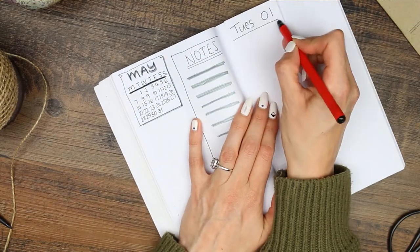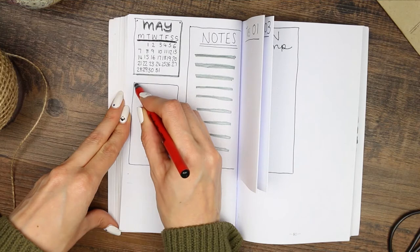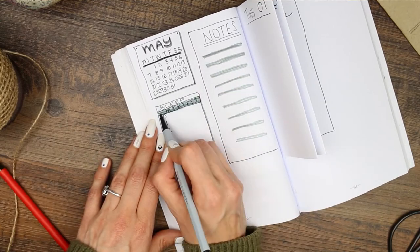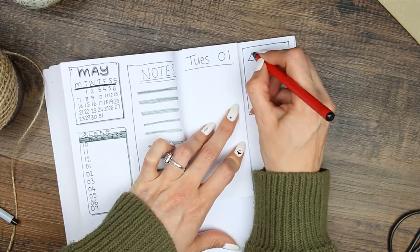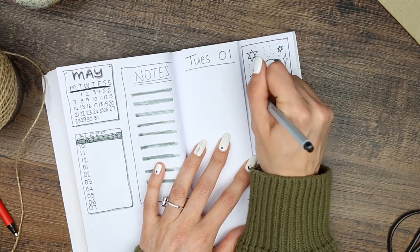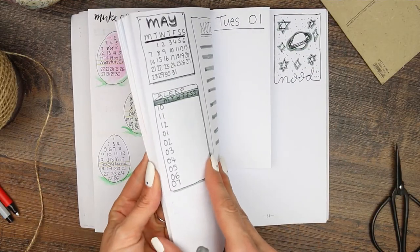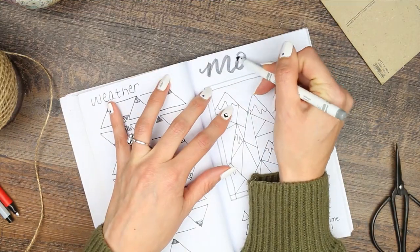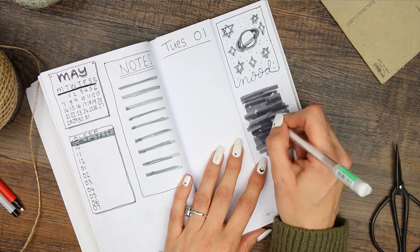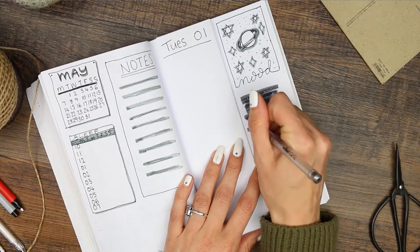I'm also doing a sleep tracker this month — you just mark down the time you went to bed until the time you woke up to see how many hours of sleep you get each night. I did accidentally create a duplicate mood tracker before realising I'd already made one. Rather than ripping out the page I labelled it and drew another little space scene at the bottom. But it does show that you can have a mood tracker each week and don't need just one big monthly one.